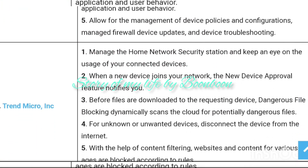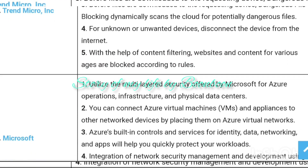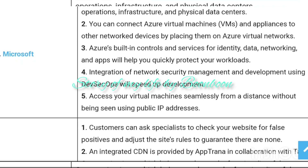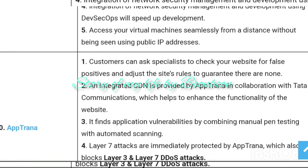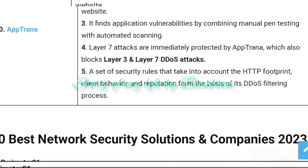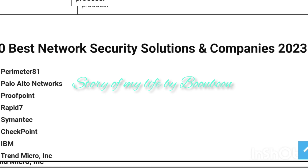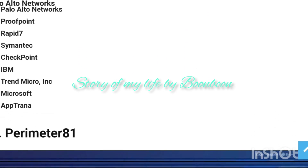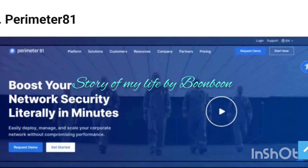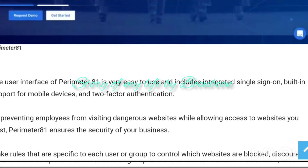The list of best network security tools includes: SolarWinds Threat Monitor, ManageEngine Vulnerability Manager Plus, ManageEngine Log360, NordVPN, Perimeter 81, Acunetix, Webroot, Snort, Nessus Vulnerability Assessment Solutions, Norton Security, Kaspersky Endpoint Security, and SolarWinds. A comparison has been provided for each of these network security tools.